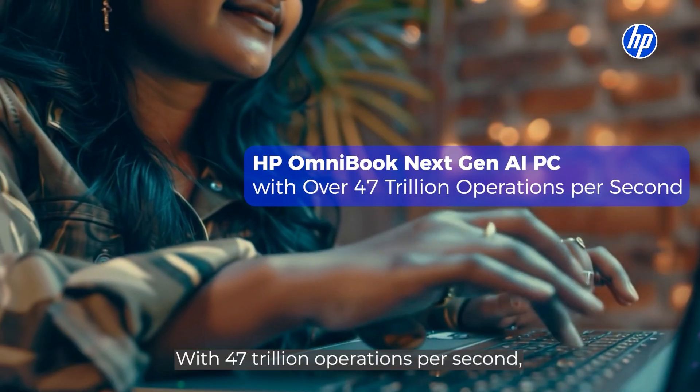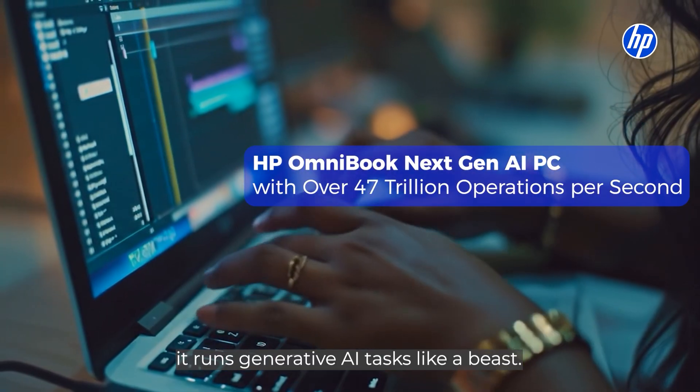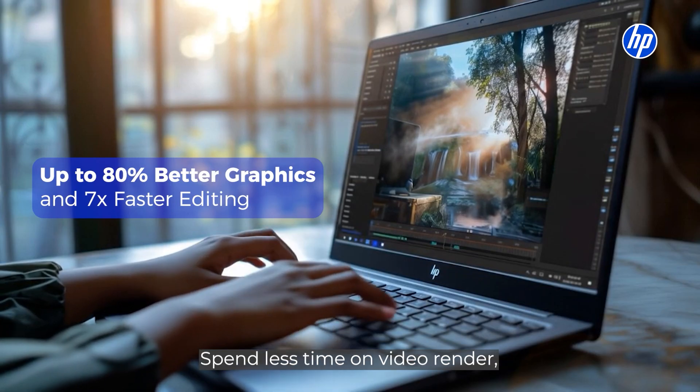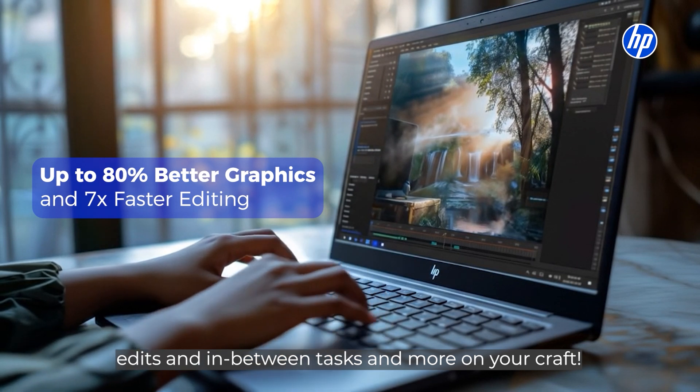With 47 trillion operations per second, it runs generative AI tasks like a beast. Spend less time on video render, edits and in-between tasks and more on your craft.